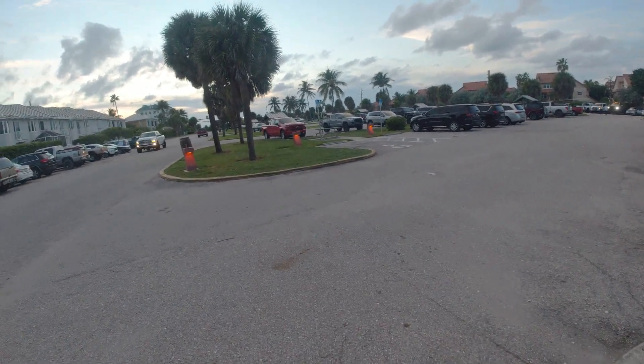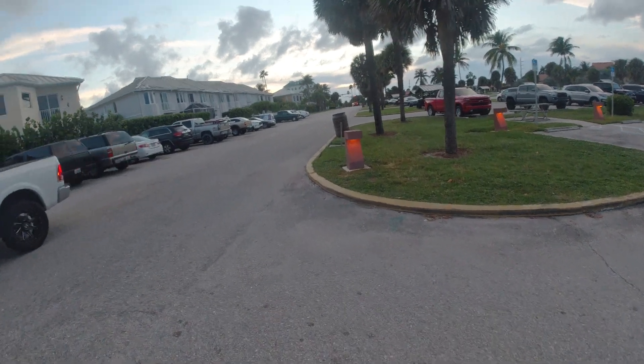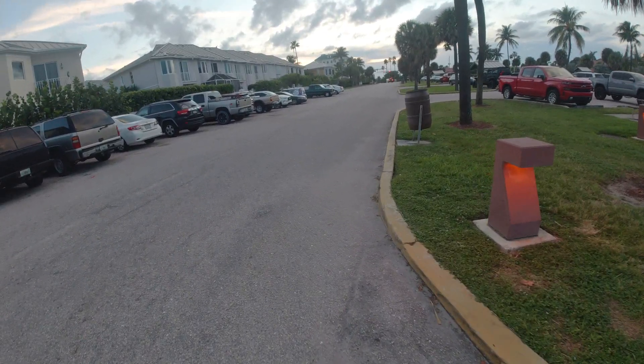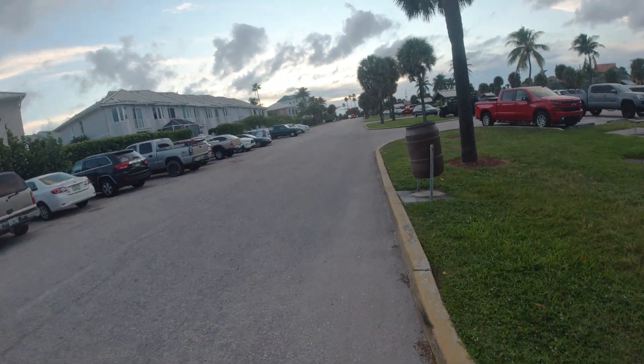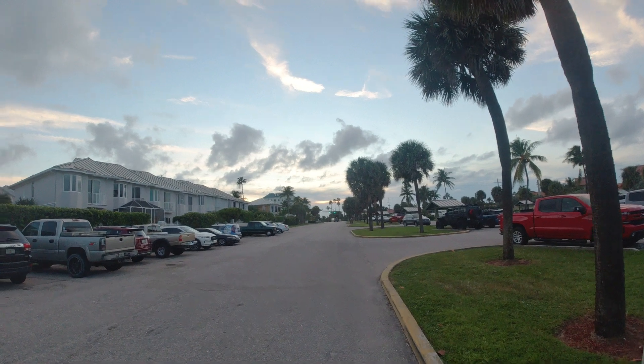So do your part: clean up the beach, clean up the ocean, and pick up some trash. We'll do that tomorrow morning when we come back here for our morning sunrise walk. We'll see you then — there goes the sun over in the west. See you at sunrise.